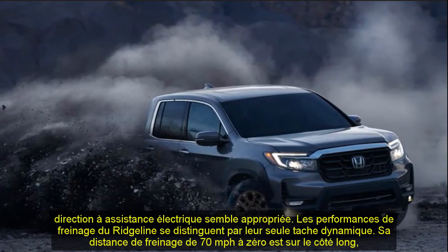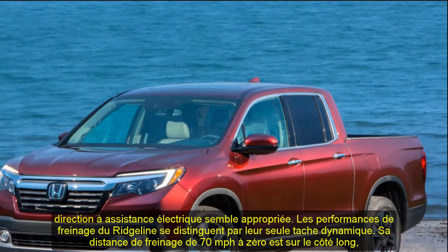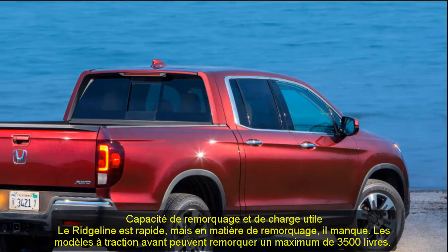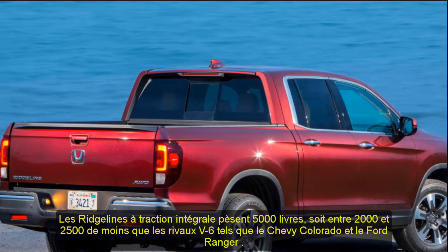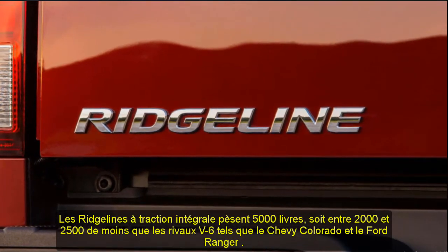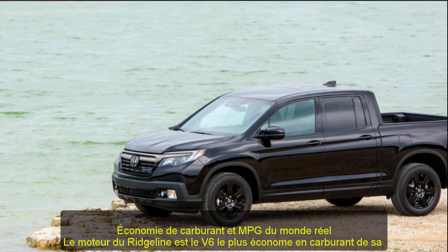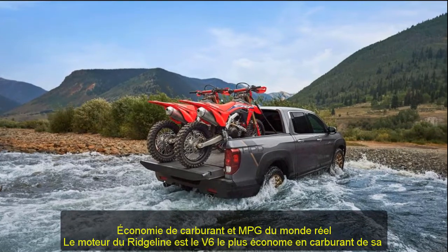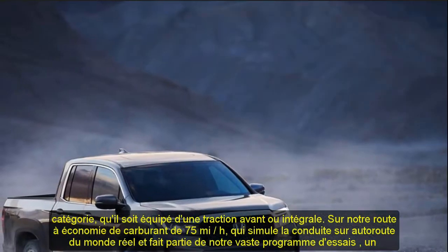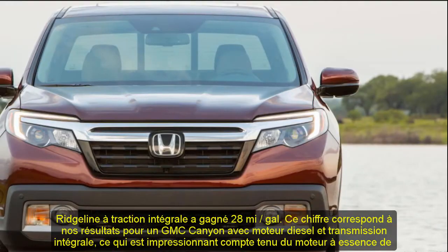Interior, comfort, and cargo: the Ridgeline's interior is tops in its class for practicality and comfort. Like most midsize pickups, it features hard plastics below dash level, but otherwise materials are above average. Rear-seat passengers enjoy the most space of all midsize rivals, and fold-down armrests on both front seats are a welcome addition. The Honda pickup has only one bed length — 5.3 feet — with the second-lowest volume at 34 cubic feet. However, its locking, weather-tight in-bed trunk adds 7.3 cubic feet of storage. With 50.0 inches between its bed's wheel wells, the Ridgeline is the only midsize pickup that can fit a sheet of 4x8-foot building material flat on the bed floor.